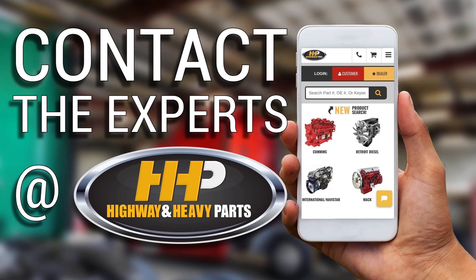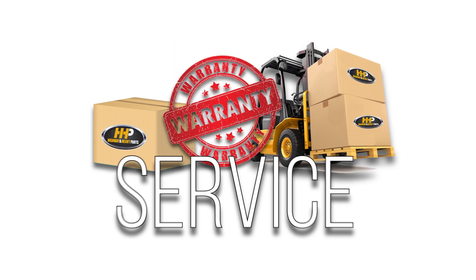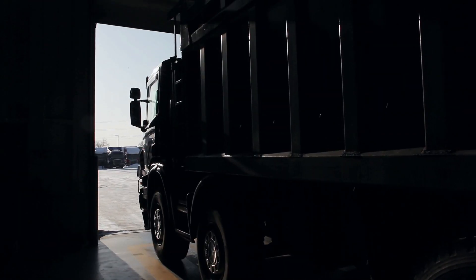Contact the experts at Highway & Heavy Parts, where we provide education, online resources, technical knowledge, and service — getting you back on the road.